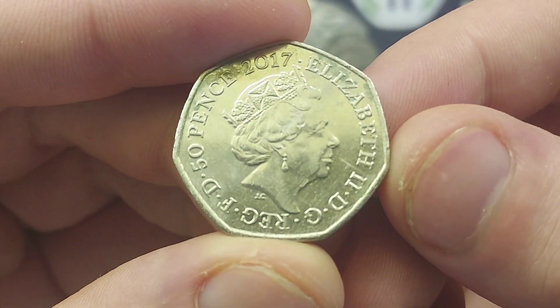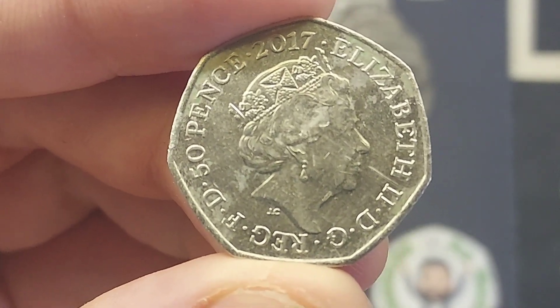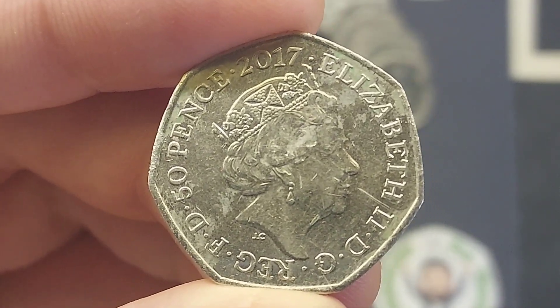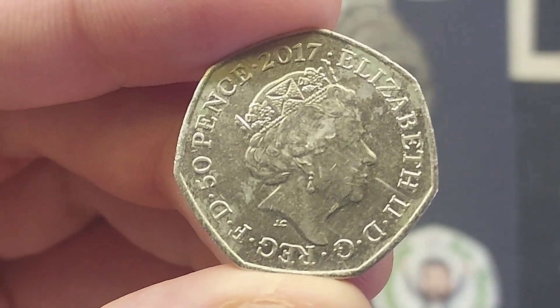On the back of the coin we have got the portrait of Queen Elizabeth II looking to the right. Elizabeth II, Roman numerals for two, on the right hand side. We've got some lettering around the bottom which stands for 'By the Grace of God, Defender of the Faith.'